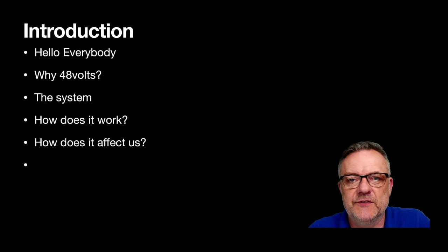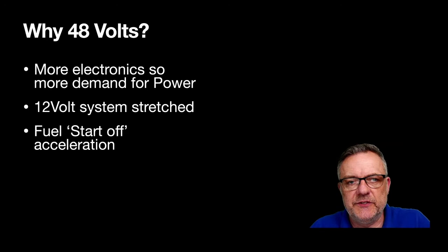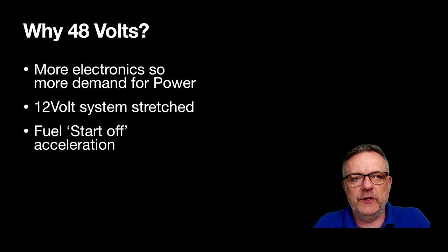Why 48 volts? There are more electronics in these vehicles. We've seen a lot more sensory systems — camera systems, assisted braking and steering. With all this electronics being used, there's more demand for power, and the 12-volt system is already stretched.